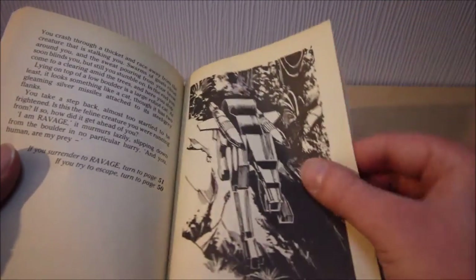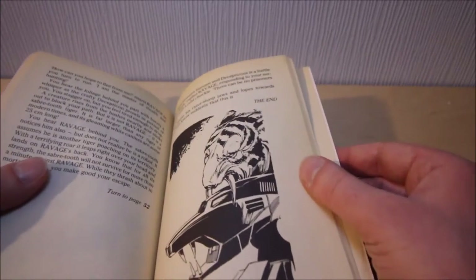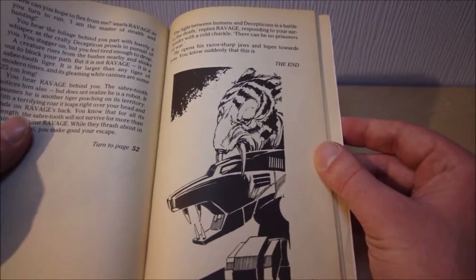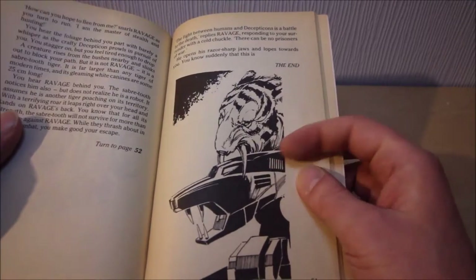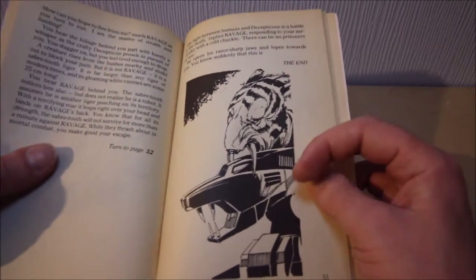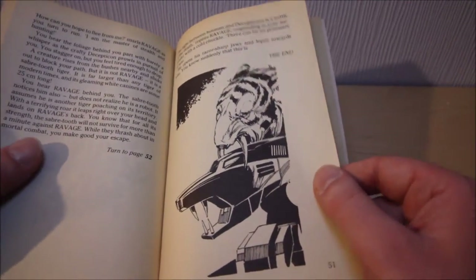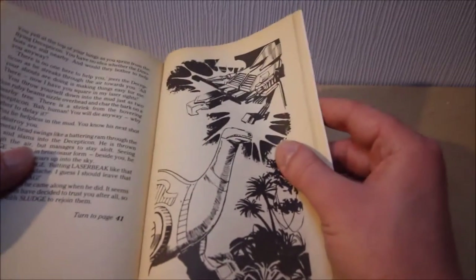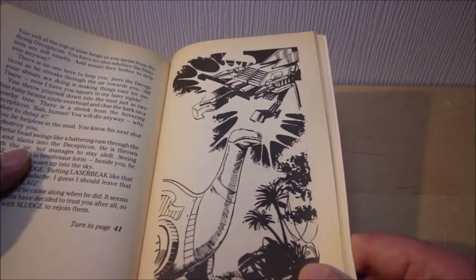Oh, and Ravage has both missiles here, so this must be very early on before he's had to shoot somebody. And here he is, Ravage up against a sabre-tooth tiger. Although bizarrely, that's on the same page as a page where you die at his mouth. But it's actually to do with the text, because that's talking about the sabre-tooth not realising that Ravage is a robot - because let's face it, this is a prehistoric creature who would have no idea what a robot is. Even modern-day tigers would have no idea what a robot is.